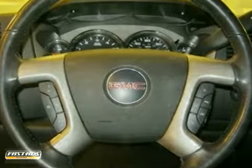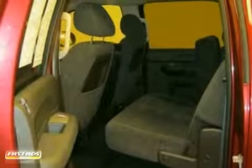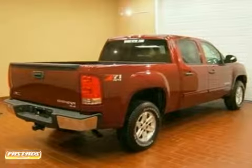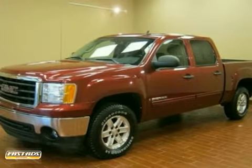It is nicely equipped with features such as a Vortec 5.3L V8 Active Fuel Management Engine, a 4-speed automatic with overdrive, and 4-wheel drive. It comes with a free warranty. Come in and take a look for yourself.